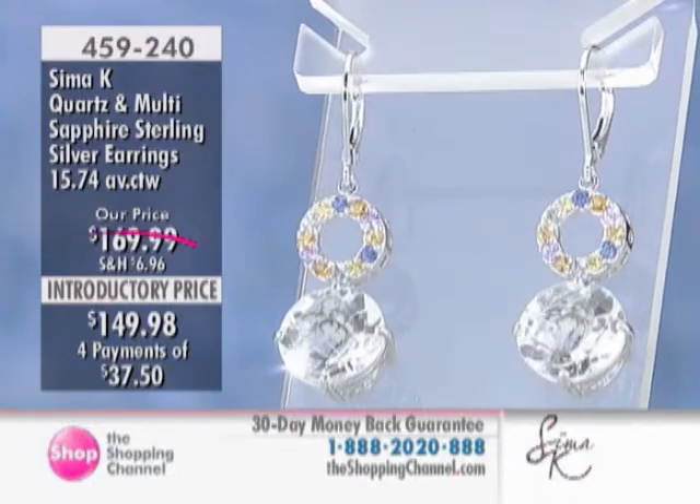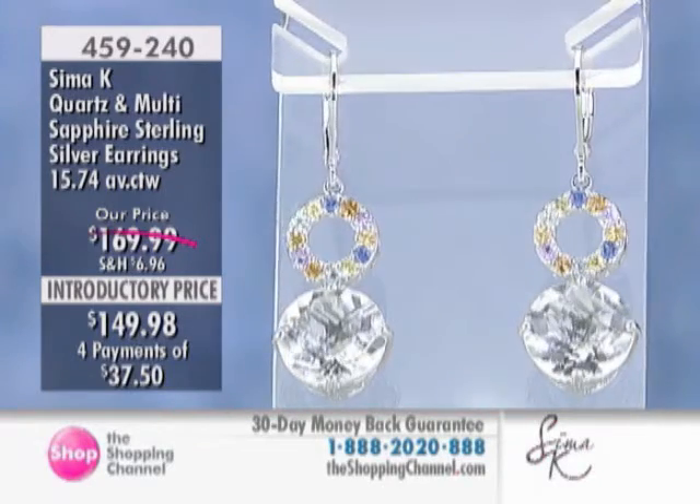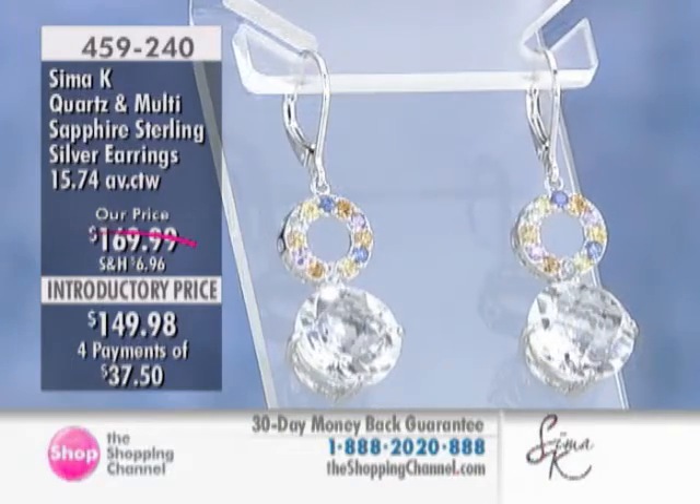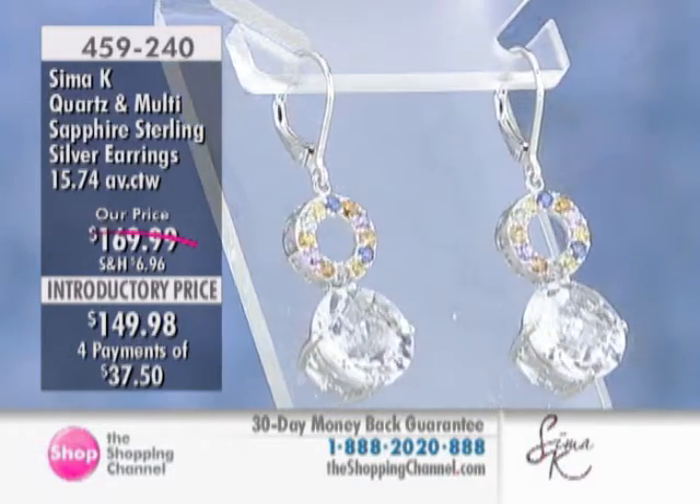All right, the item number is 459-240. Time-limited introductory price of $149.98 on those earrings. They're award winners, they're going to go quickly.